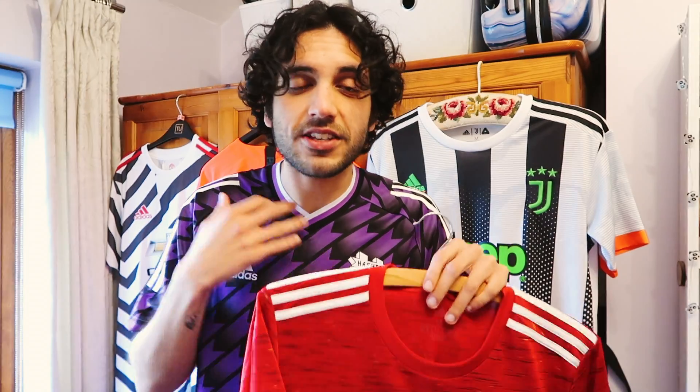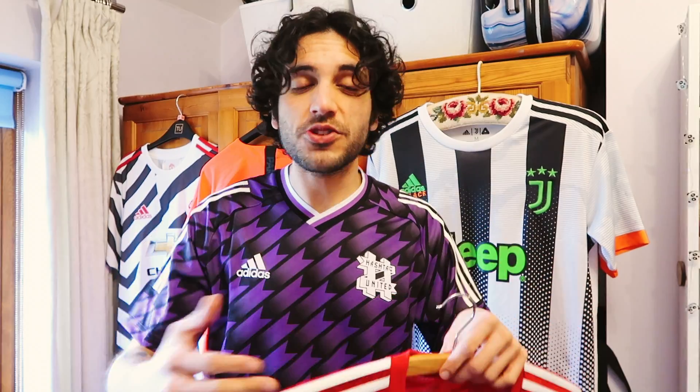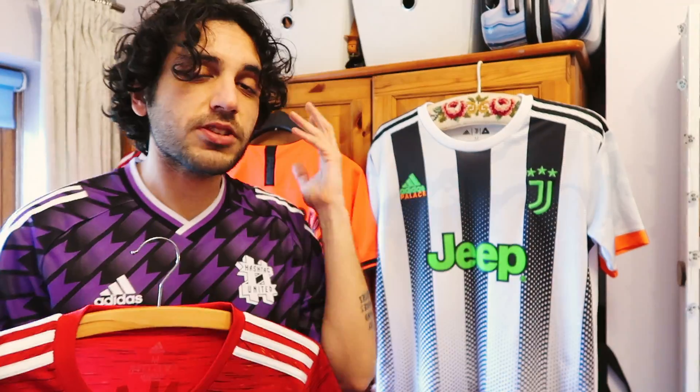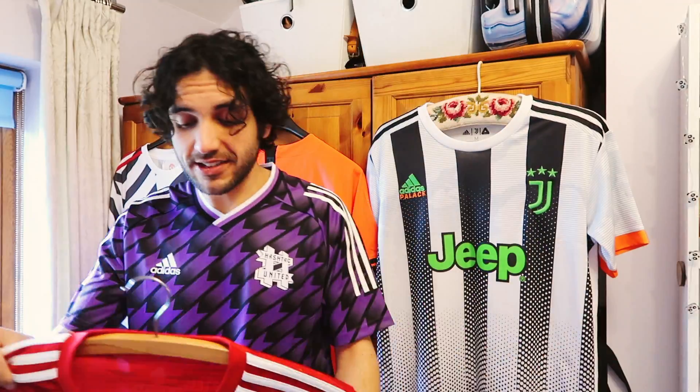I'm going to pair this with a hoodie underneath — especially if you're going to a football match and it's cold. Don't think that just because it's a hoodie it has to go on top — you can wear a hoodie underneath things and it still looks cool. So I'm wearing this top with my hoodie underneath, some jeans, and some casual trainers, and it's going to look sick.